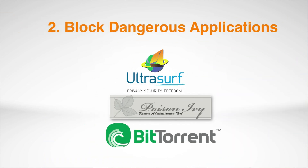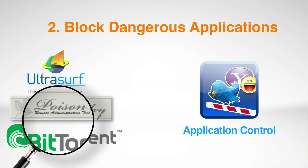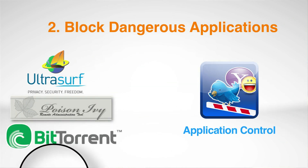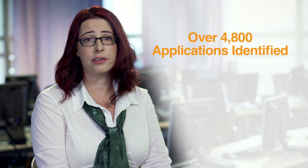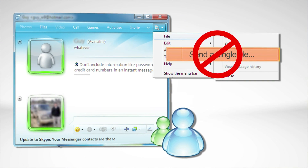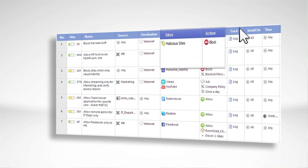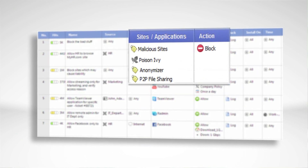But some dangerous applications require inspection deeper than the URL level. With Checkpoint's expertise in identifying application signatures beyond URLs and using the largest application library in the industry, Checkpoint's secure web gateway blocks these dangerous applications. You can also block features within applications to prevent malware from spreading.